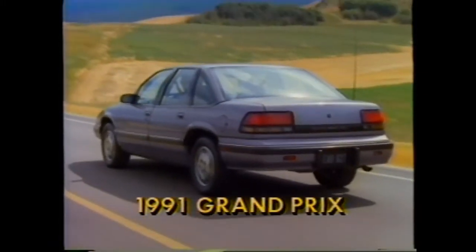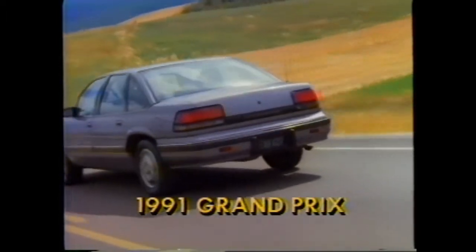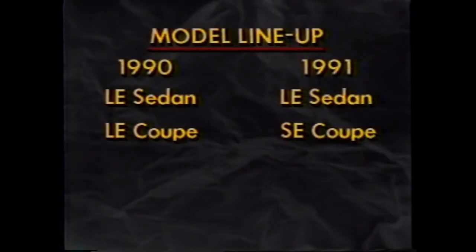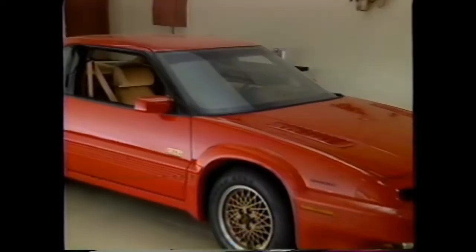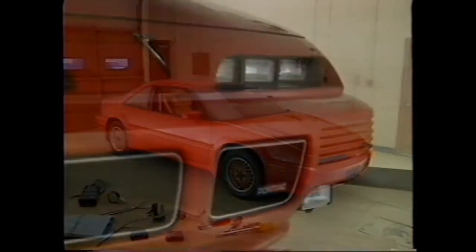You don't have to raise the hood to get excited about the 1991 Grand Prix. This car is new just about everywhere you look, including its new model lineup. The LE Coupe is now designated SE, while an entirely new SE sedan is added to the line. The former SE Coupe becomes the Grand Prix GT Coupe. The Turbo Coupe and STE Turbo Coupe options are dropped to make way for an all-new engine/transmission team option. Among the car's many styling changes, we see new mini quad headlamps for the SE and GT Coupes.